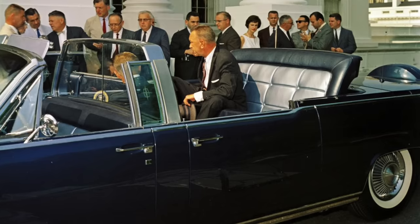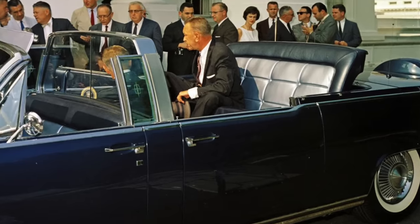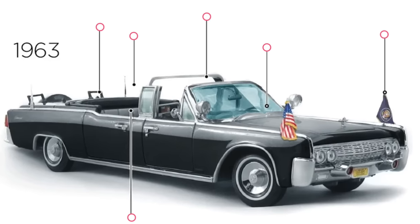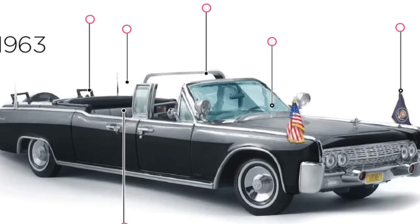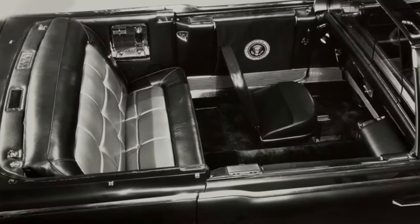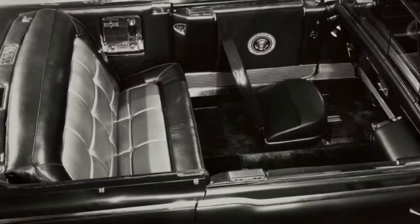Also added were hydraulic rear seats so the president could be raised up to ten and a half inches during parades, a custom-built heating and air conditioning system with two control panels, two radio telephones, interior floodlights, folding auxiliary jump seats for extra passengers, two flag staffs with accompanying spotlights, flashing red lights and a siren, dark blue broadcloth lap robes with gray plush lining, and hand-embroidered presidential seals located in special door pockets.